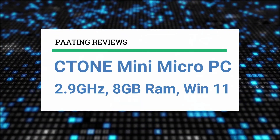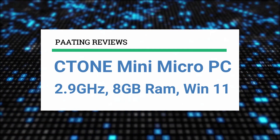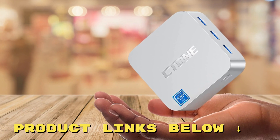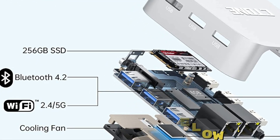Hello and welcome to Pating Reviews. Today I'll be reviewing the C-Tone Mini Micro PC with a 2.9 GHz processor, 8GB of RAM and Windows 11 pre-installed. At any point during this video, if you'd like to check out this mini PC for yourself and get it at a fantastic price, make sure to check out the links below this video.